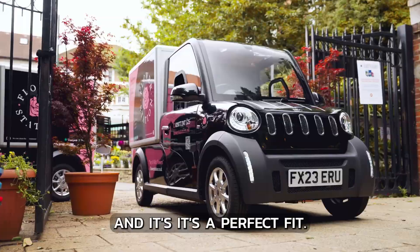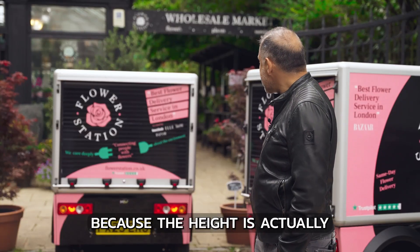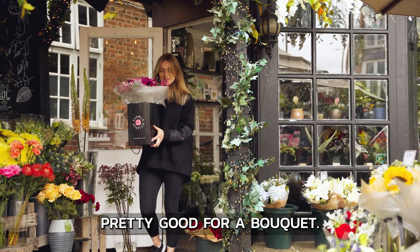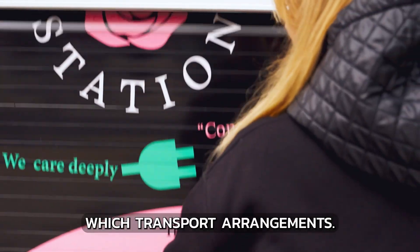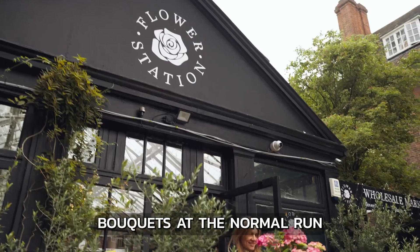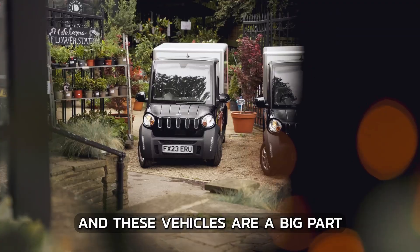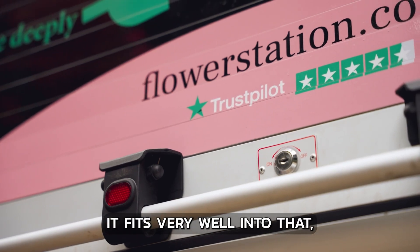The running costs are very good and it's a perfect fit. The usability is very good because the height is actually pretty good for a bouquet, and also for vases when we want to transport arrangements. The size is quite good - it's perfect for all size bouquets and for the normal runs that we're doing. These vehicles are a big part of our sustainability program and they fit very well into it.